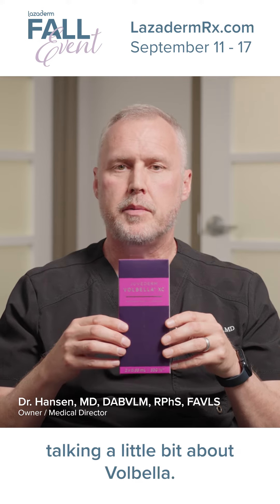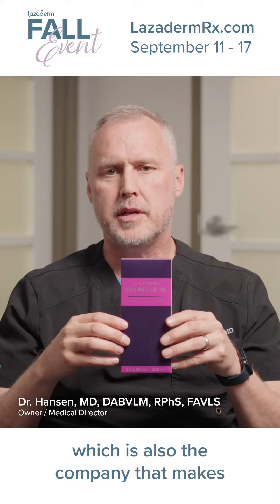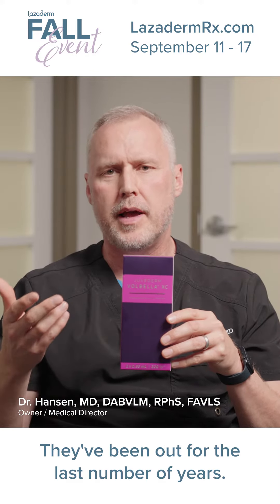I'm Dr. Hanson, and today we're going to be talking a little bit about Vobella. Vobella is made by a company called Allergan, which is also the company that makes Botox. This is actually a relatively new product — they've been out for the last number of years.